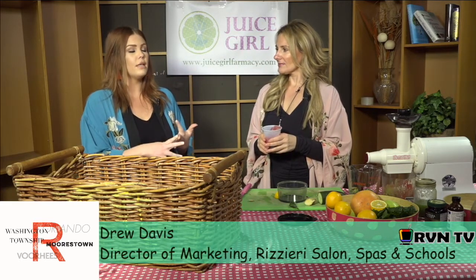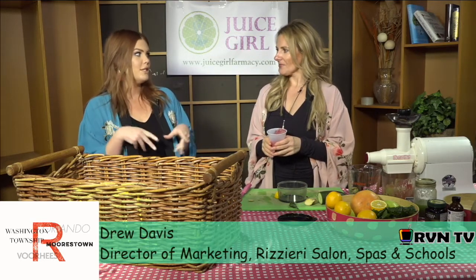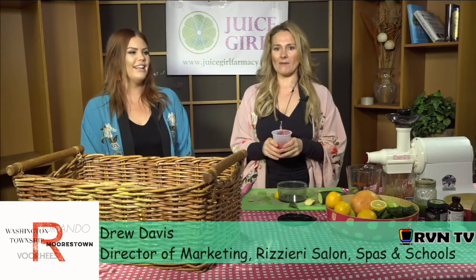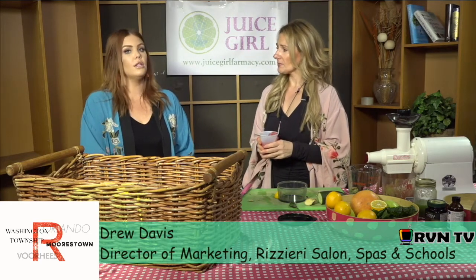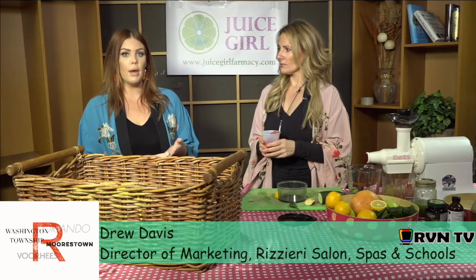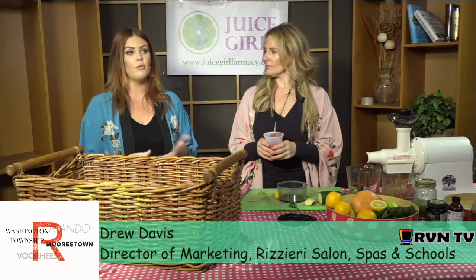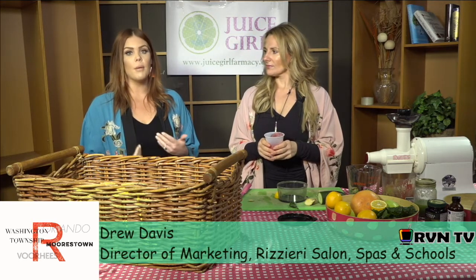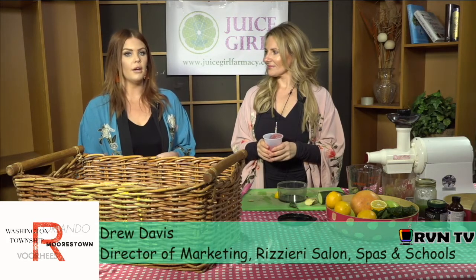We'll have a lady there that does energy reading — fantastic! We're going to have a little kombucha station — this is right up my alley. How can people find out about the event? They can check out the Rizzieri Aveda School Facebook page or the Natural Awakenings Facebook page. Also, if you're at Whole Foods or Mom's Organic and you pick up the Natural Awakenings magazine, there's a whole flyer in there as well.